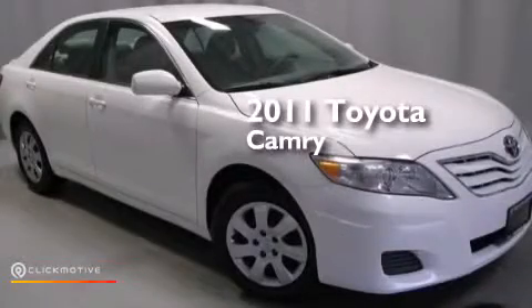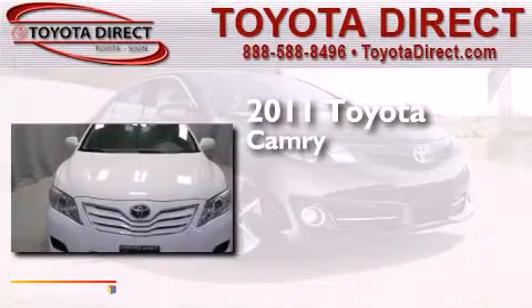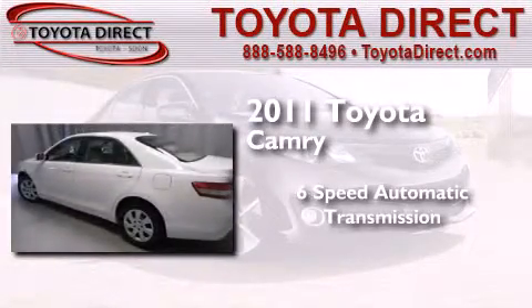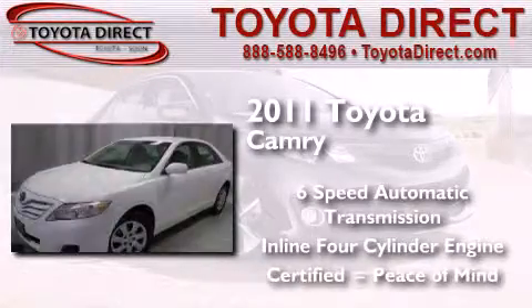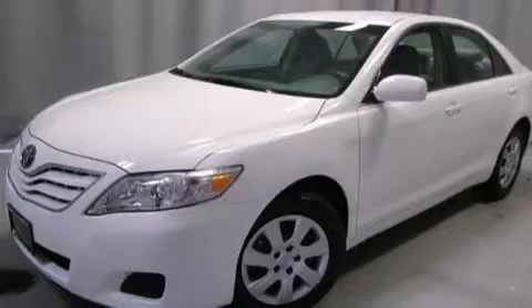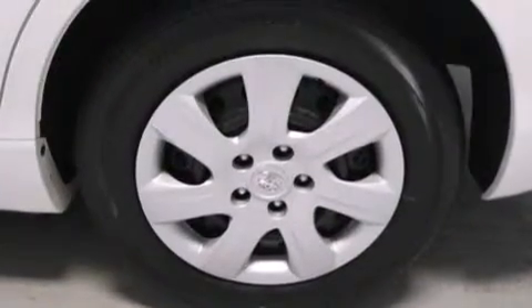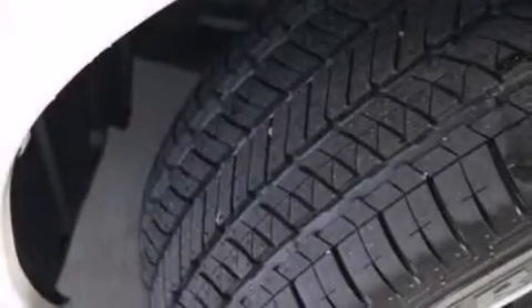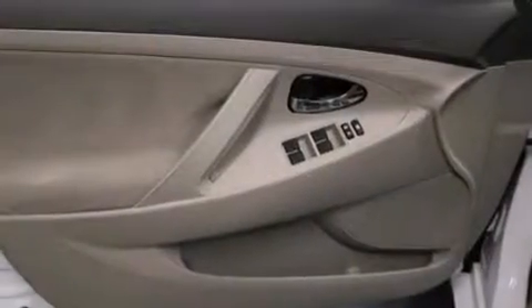This is a certified pre-owned 2011 Toyota Camry. This four-door sedan has a six-speed automatic transmission and an inline four-cylinder engine. Features include a low tire pressure indicator, traction control and stability control systems, cruise control, a six-speaker audio system, and front side impact airbags with latch-ready child seat anchors.